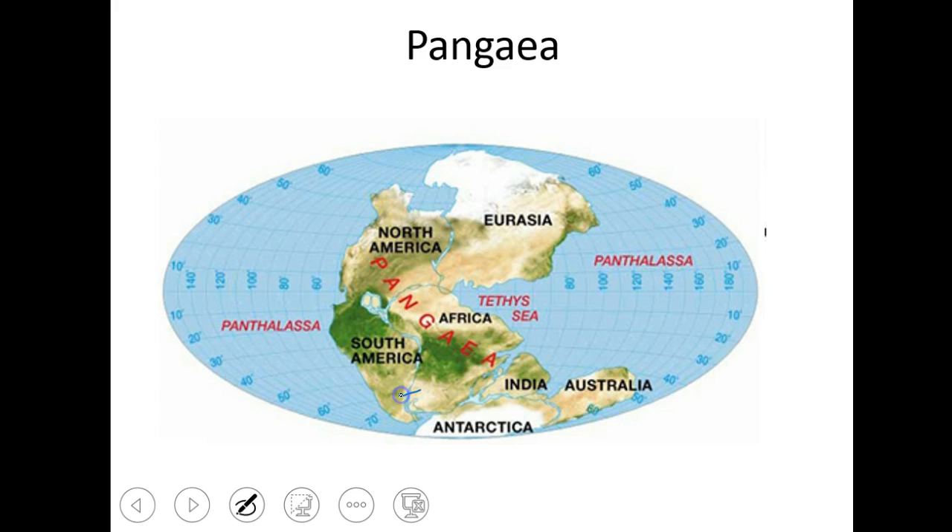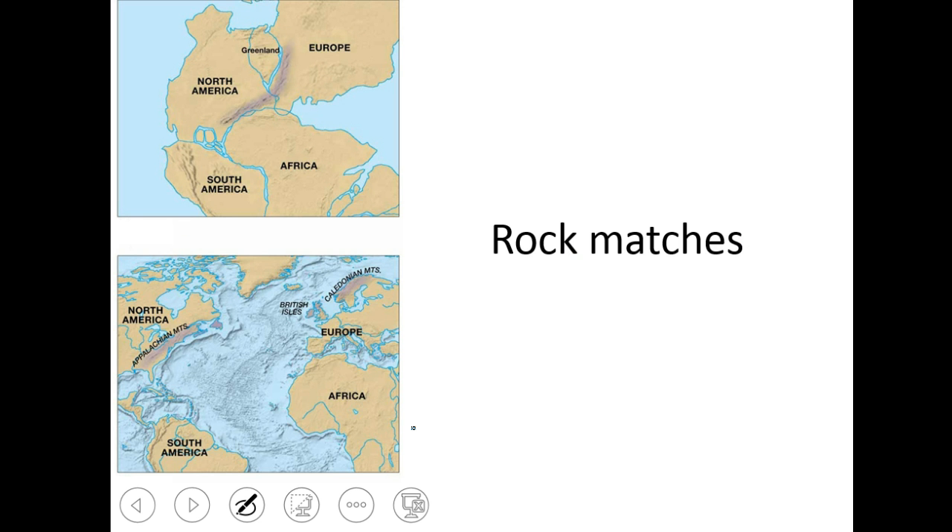He proposed that South America was right next to Africa and that North America was right next to Eurasia, with Australia fitting in down here. India moves up to Eurasia, Australia moves this way. There was a rift valley developing here which would become the Atlantic Ocean. He saw the rock matches — the rocks in the Appalachian Mountains and the Caledonian Mountains are the same kinds of rocks, formed when these continents were together as one big converging plate creation of mountains.